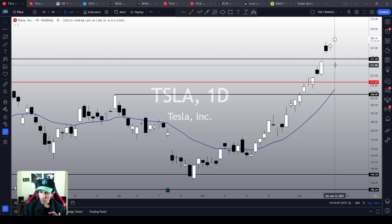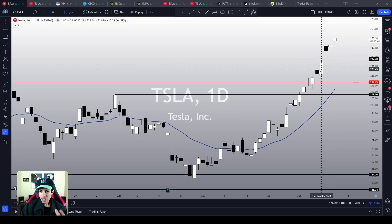Stick with me because this video is going to be interesting. My name is Nathan. Welcome to the Finance Hydra channel.